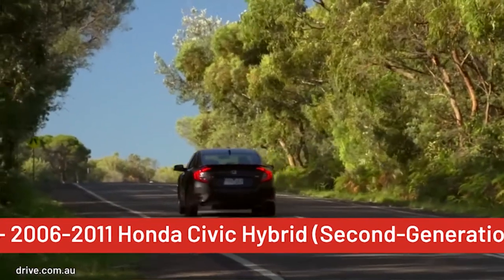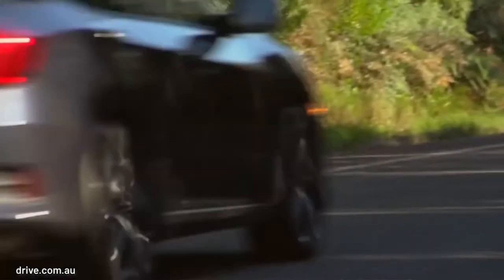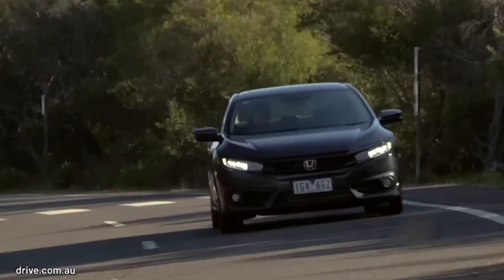The second-gen Civic Hybrid, which ran from 2006 to 2011, had perplexing issues with both the tires and battery wearing out at an alarming rate. The brilliant gas mileage and slightly sexier-than-the-Prius appeal doesn't quite make it worth that hassle.